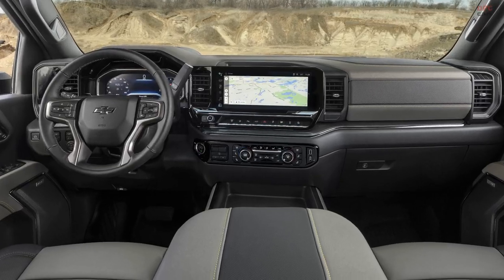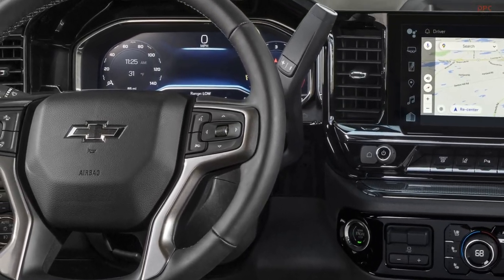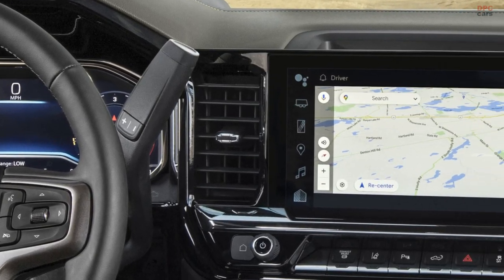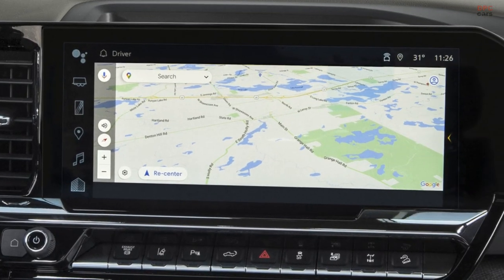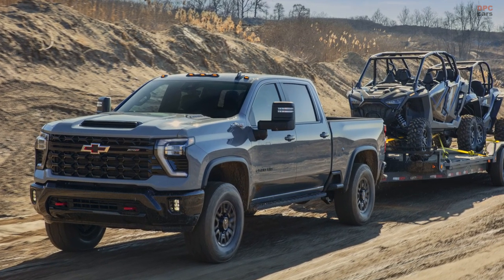The interior of the ZR2 showcases a blend of jet black and graystone leather upholstery, a 12.3-inch instrument display, and a 13.4-inch diagonal infotainment screen. For those seeking extra features, a 15-inch head-up display with an incline gauge is available.